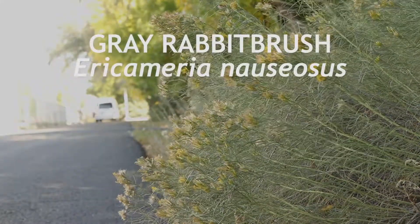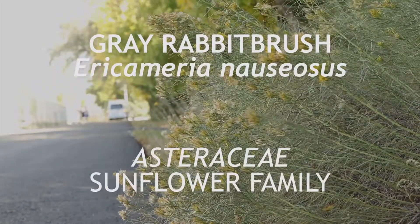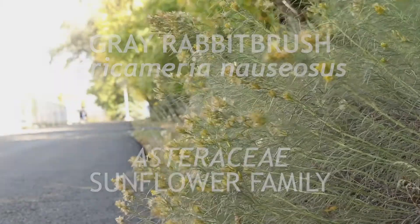This is gray rabbit brush, a member of the family Asteraceae that is native to North America. It is a perennial shrub that flowers in late summer.